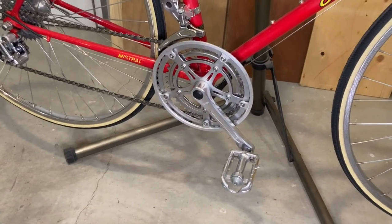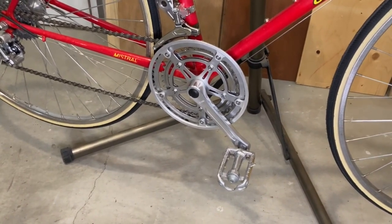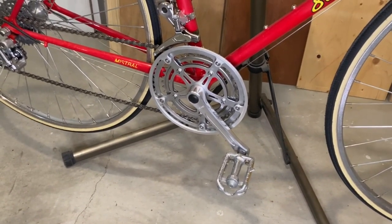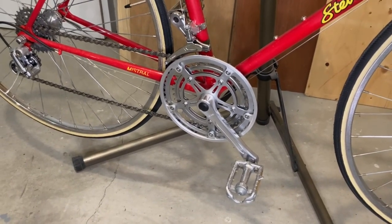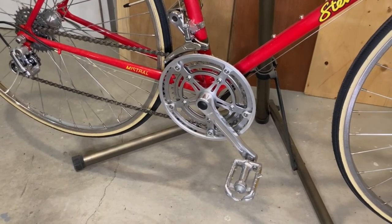The crank set is a Silstar SR alloy fin 5 pin cauterless. The chain rings are 42/52 teeth with Allen key bolts and the crank arms are 165mm in length.